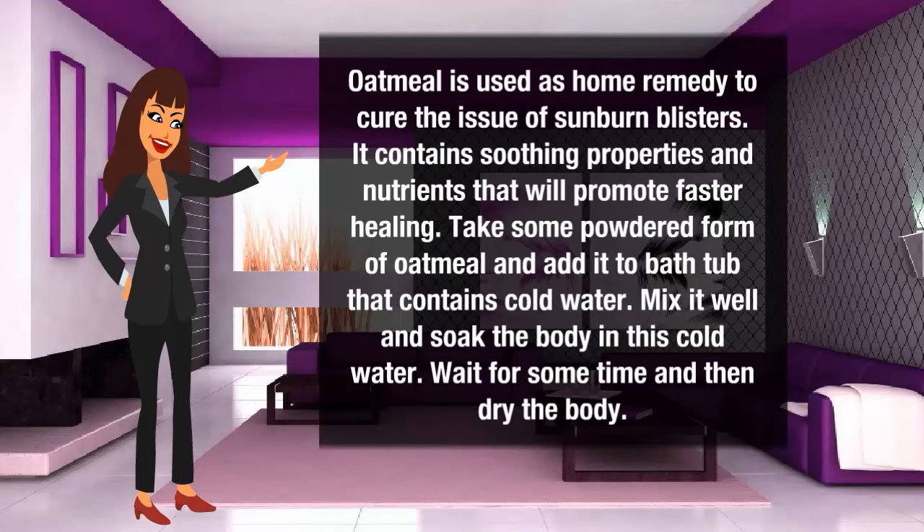Aloe vera can be used as a home remedy to cure the issue of sunburn blisters. It contains soothing properties and nutrients that could promote faster healing. Take some powdered form of oatmeal and add it to a bathtub that contains cold water. Mix it well and soak the body in this cold water. Wait for some time and then dry the body.